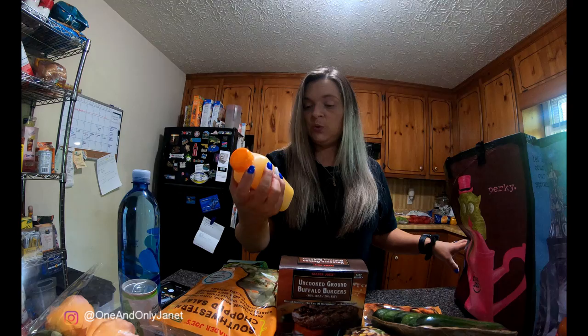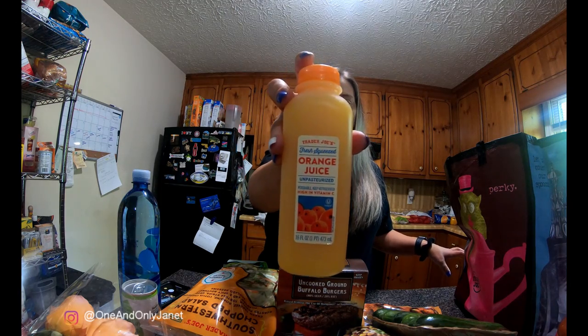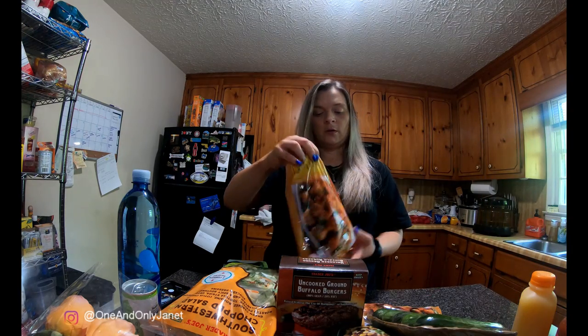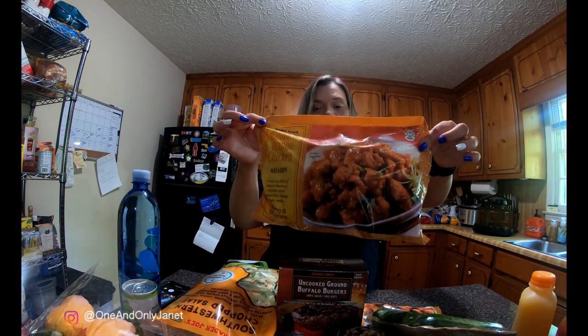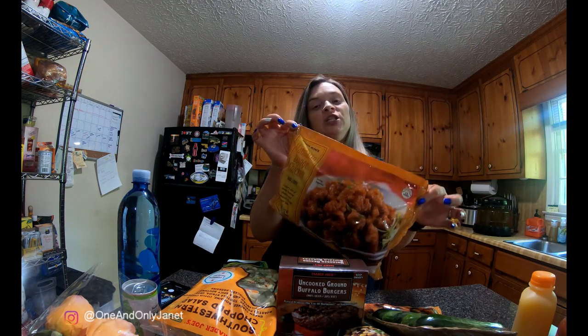I got this fresh squeezed orange juice — my husband likes this kind of stuff, so I got him one. And another bag of the mandarin orange chicken.